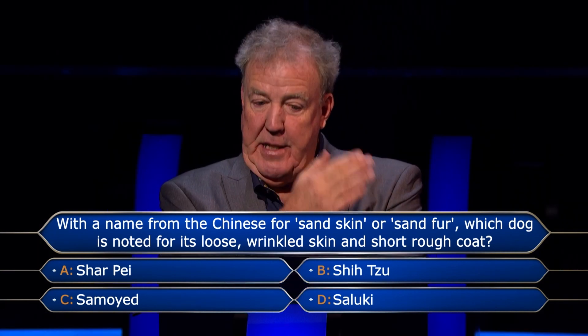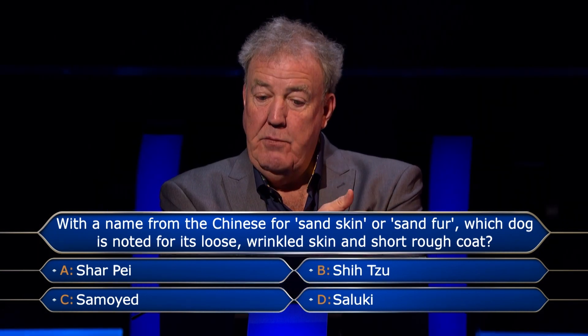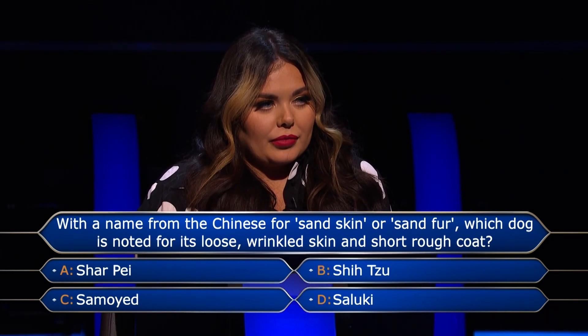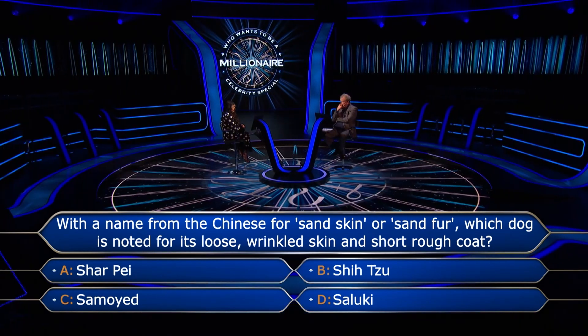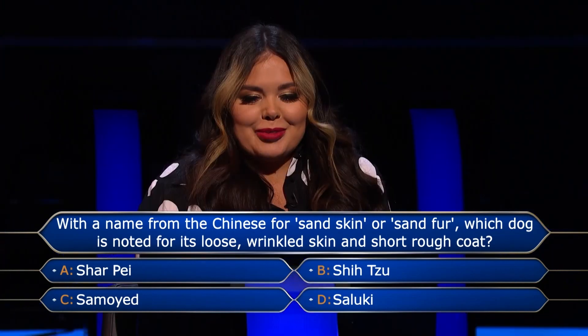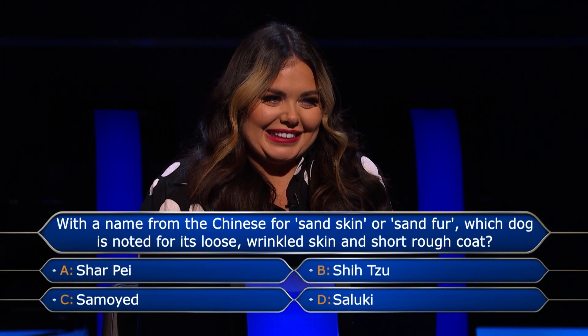Well, there's another way of looking at it, which is... if you know that your Shih Tzu doesn't have loose, wrinkled skin and a short, rough coat, and Shih Tzu stays up there... That is very true. OK, I'm going to go for 50-50, please.